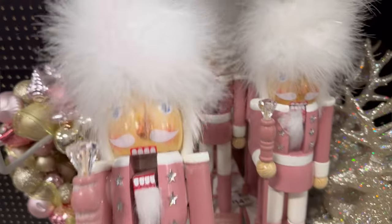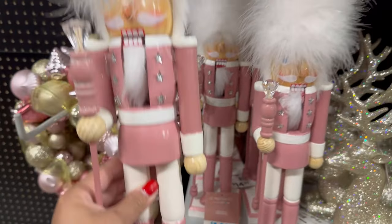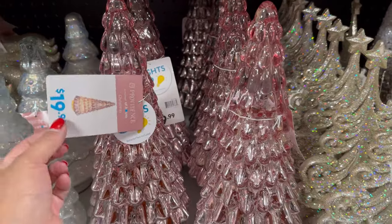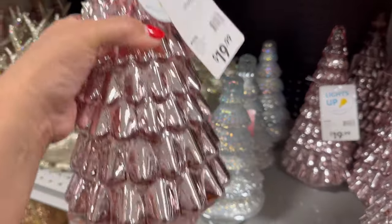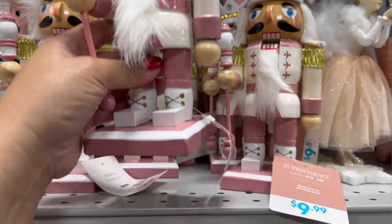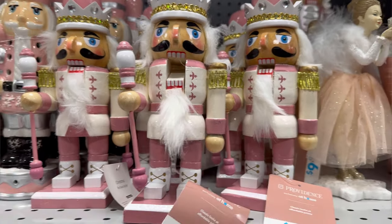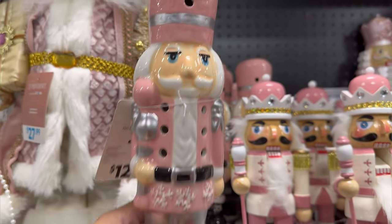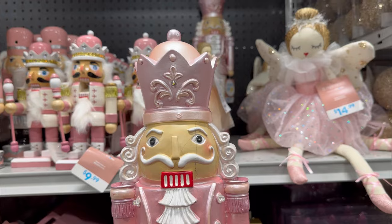They also have this nutcracker for $14.99 — look at his top hat, that's so fluffy. I like this a lot — $14.99 for this one. This is the pink tree that I was telling you guys about — they don't have a smaller one here yet, so who knows, maybe they'll bring one out. But this tree is beautiful. And it does light up — $19.99 for this. They also have these smaller nutcrackers for $9.99 — look how beautiful his little hat is. And this one right here, I believe we saw this one last time — $12.99. I love all of the nutcrackers, but this one is especially my favorite.